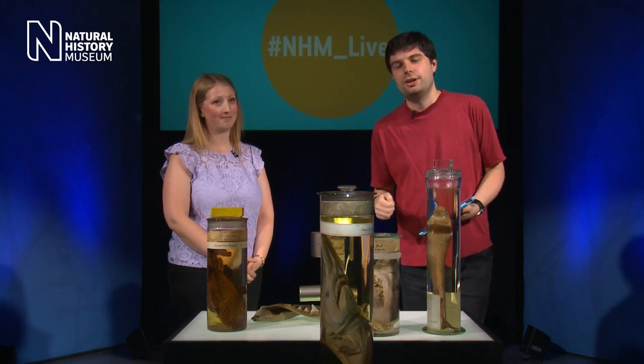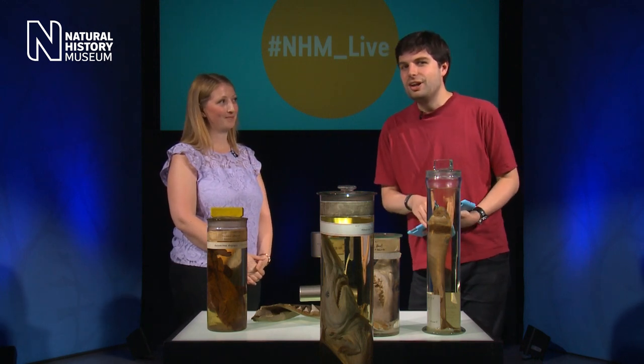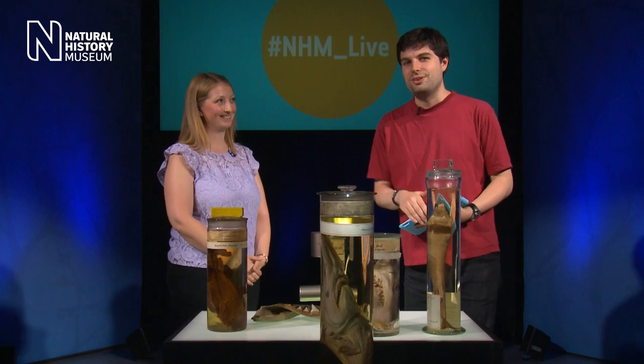Those are some wonderful examples of living sharks, Emma. Thank you very much for bringing them along. A little bit earlier in the week, my colleague Camilla went with Emma behind the scenes to look at something significantly larger that's no longer with us. Let's see how they got on.